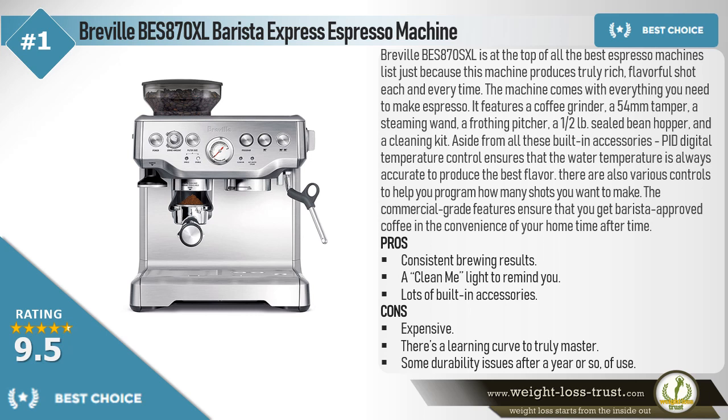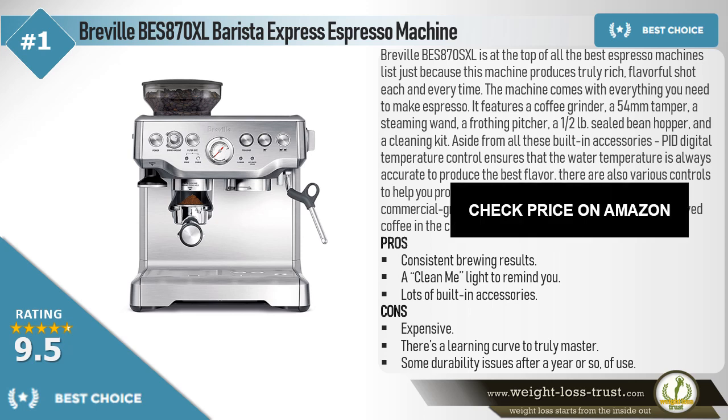Pros: Consistent brewing results, a clean-me light to remind you, lots of built-in accessories. Cons: Expensive, there's a learning curve to truly master it, and some durability issues after a year or so of use.